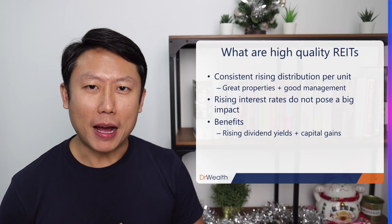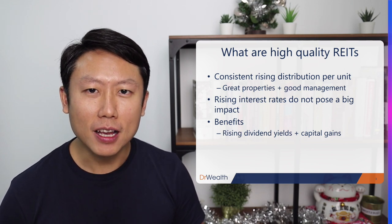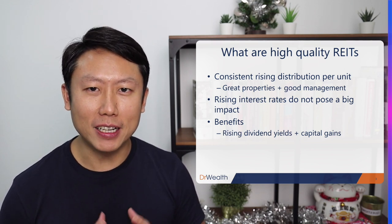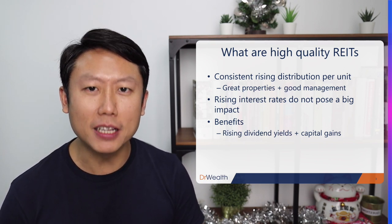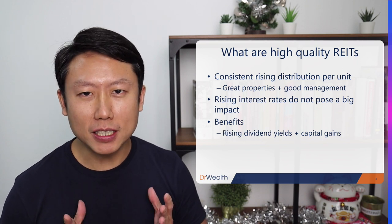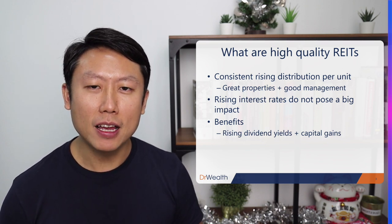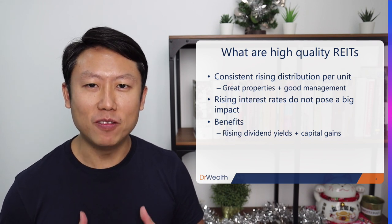What do I mean by high-quality REITs? Of course, if you ask different investors, each of them will have a different definition. For me, a quality REIT is a REIT that is able to raise dividend per unit or distribution per unit over a long period of time. And why is this important? Think about it — if a REIT is able to give you higher dividends each year, it means that it needs to make more money. And how does a REIT make money? Mainly through rental.